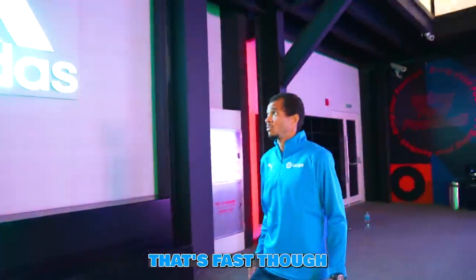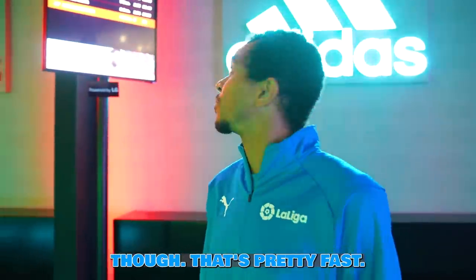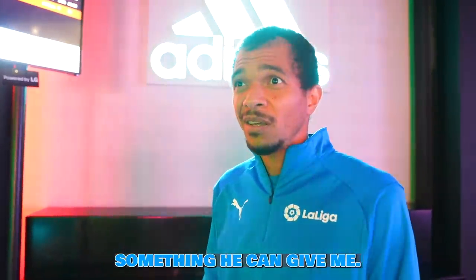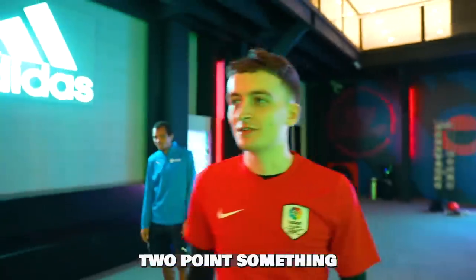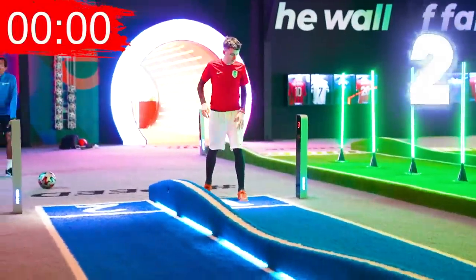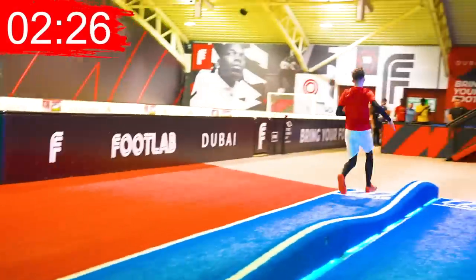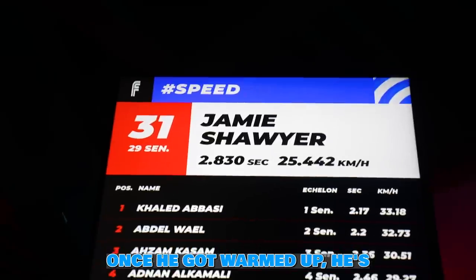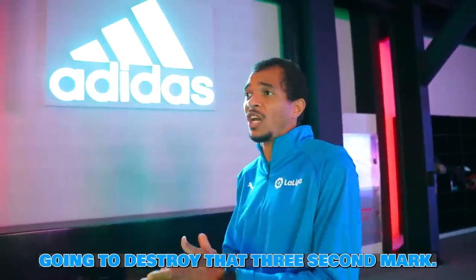He ran three seconds that first attempt, but I think he can do at least two-point-something. He's just warming up. And there it is — 2.83! Once he got warmed up, he destroyed that three-second mark. I knew he had it in him.